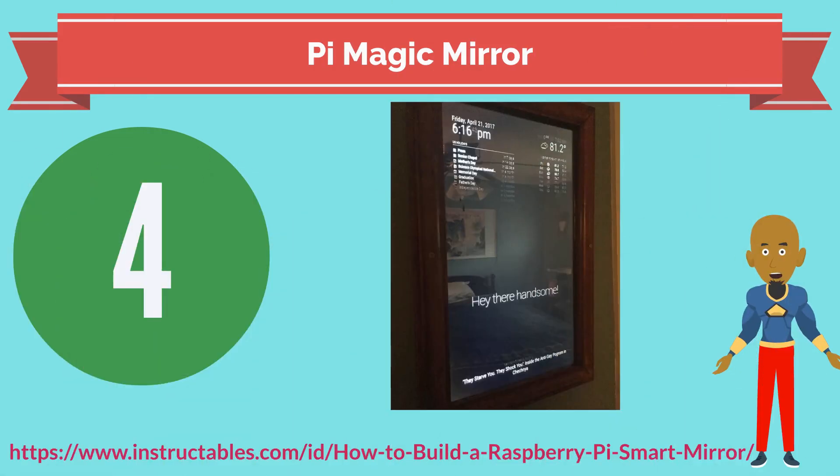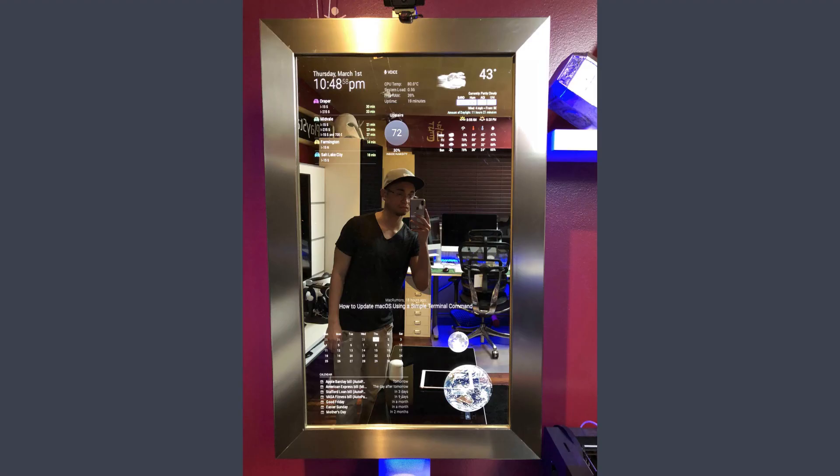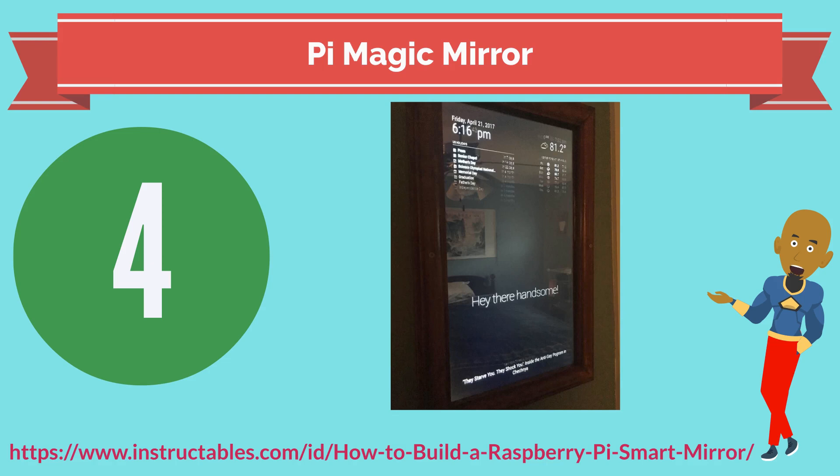Number 4: have you ever wanted to look in the mirror and have it tell you how awesome you are, check the weather, and get news updates all at the same time? Well, now there is a Raspberry Pi project for you — introducing the Pi Magic Mirror. It will tell you how handsome, pretty, and amazing you are, give you weather, news, and sports updates, and even show you your latest emails. I'm looking in my Pi Magic Mirror right now and all I can see is awesomeness.